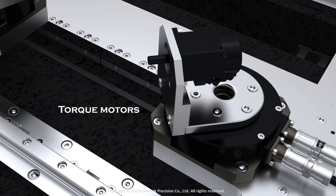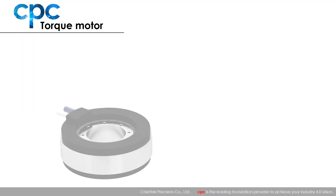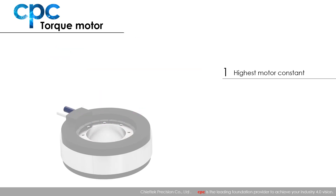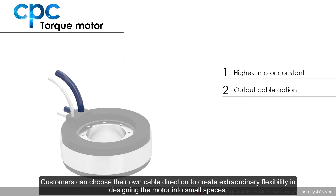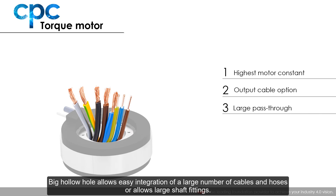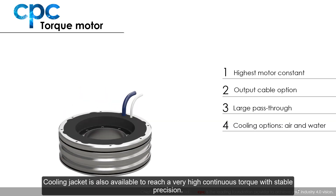Torque motors. We offer torque motors that have the highest winding density through our own special manufacturing process. Customers can choose their own cable direction to create extraordinary flexibility in designing the motor into small spaces. The big hollow hole allows easy integration of a large number of cables and hoses, or allows large shaft fittings. A cooling jacket is also available to reach very high continuous torque with stable precision.